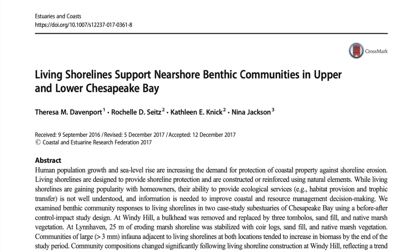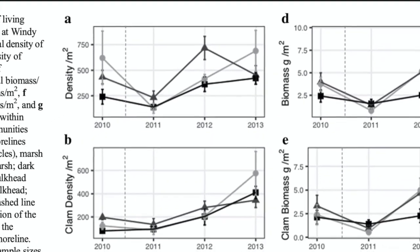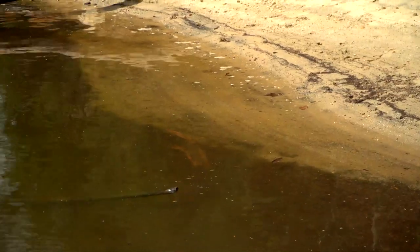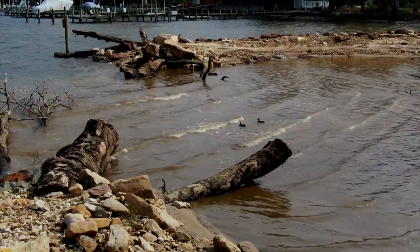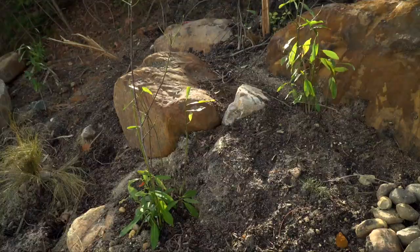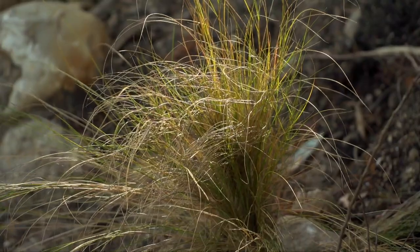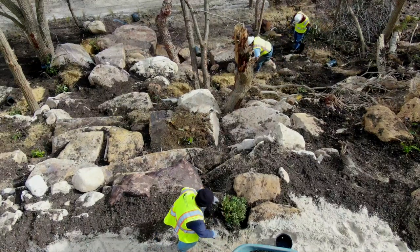Only polychaete worms existed on the site prior to construction. For four years after the project, VIMS came back and sampled, very objectively documenting greater diversity of species and greater numbers — seven species of clams, fish species including rockfish and redfish. The habitat is seen as serving marine life, shorebirds — ducks moved in within weeks of the breakwaters being created — and woodland creatures needing water access. The addition of native trees, shrubs, and grasses, which the University of Maryland has been promoting, is expected to be very positive.